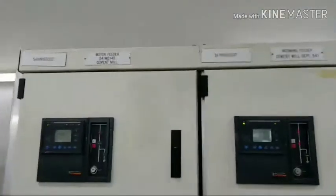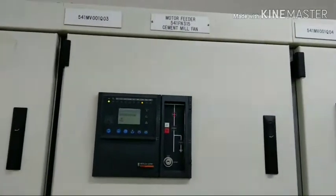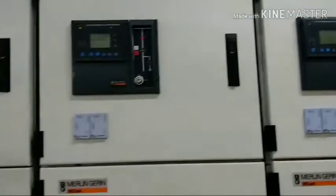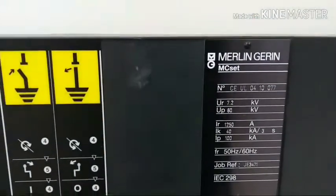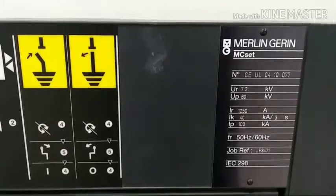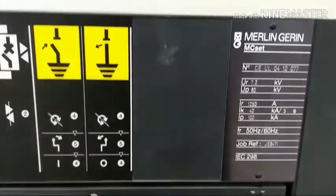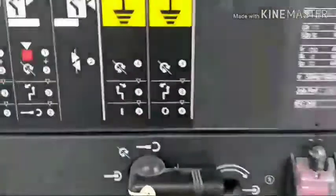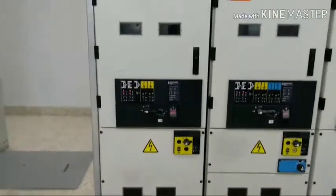Motor feeder, incoming feeder, motor feeder, transformer feeder — these all are SFS breakers. See the ratings: voltage rating 7.2 kV, current rating 1250 amps. Now the breaker is in connected position. These all are SFS breakers.